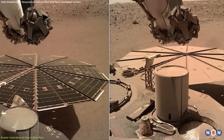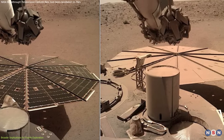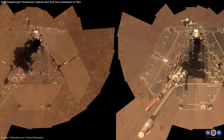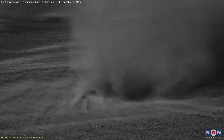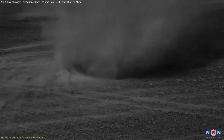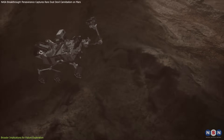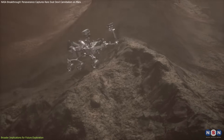Moreover, as mentioned earlier, dust devils occasionally clean rover solar panels, offering an unexpected benefit. For future missions, understanding how to leverage these natural cleaning events could help maintain power efficiency, reduce maintenance tasks, and extend equipment lifespans significantly.